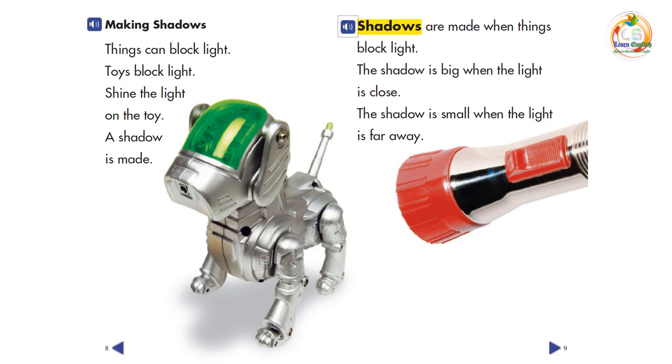Shadows are made when things block light. The shadow is big when the light is close. The shadow is small when the light is far away.